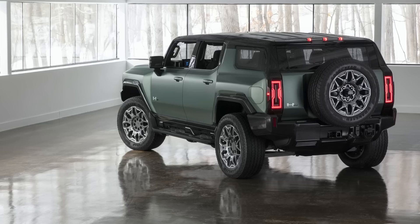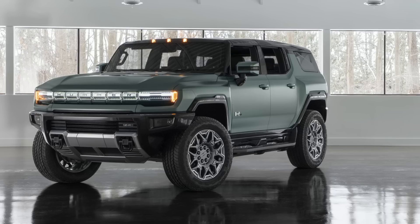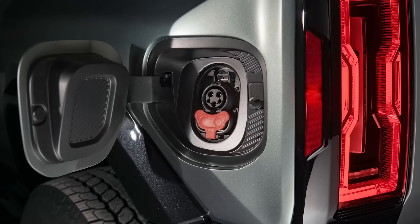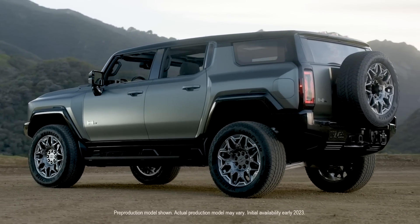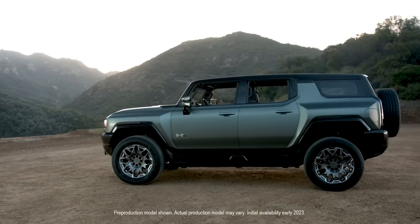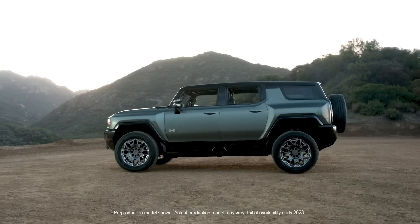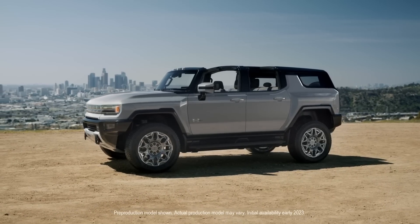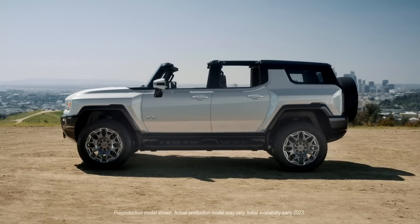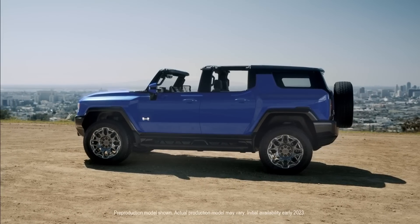Everything else on the SUV is the same as the truck, including the big screens, removable roof panels, 17 available camera angles, underbody cameras, and all the features we talked about with the truck version. There's also a trail mapping feature that estimates how much charge you have left after a trail, ensures you'll have enough power to make it to a charger, and can be optioned with a generator that puts out 240 volts or 3 kilowatts of power to charge other EVs or power a campsite.